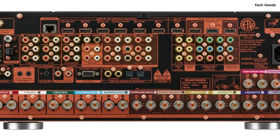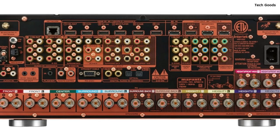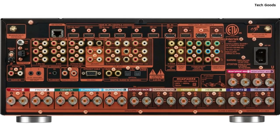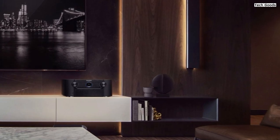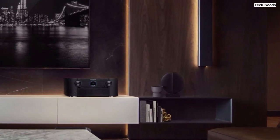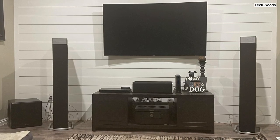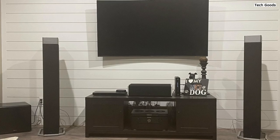Not only does the SR8015 excel in home theater applications, but it also shines when it comes to music playback. It supports various streaming options including Wi-Fi, Bluetooth, and Apple AirPlay 2, allowing you to wirelessly stream music from your phone, tablet, or other compatible devices. The built-in phono input enables you to connect your turntable directly, catering to vinyl enthusiasts. Additionally, you can enjoy high-resolution audio tracks from a USB drive or networked computer, expanding your music listening possibilities.